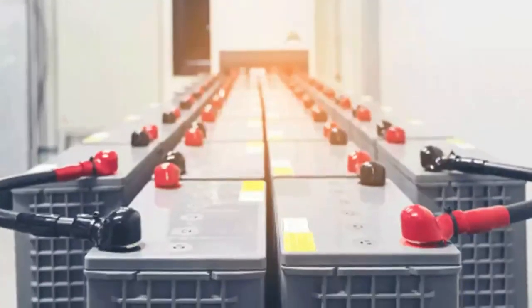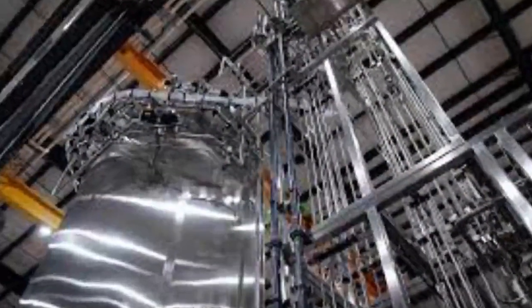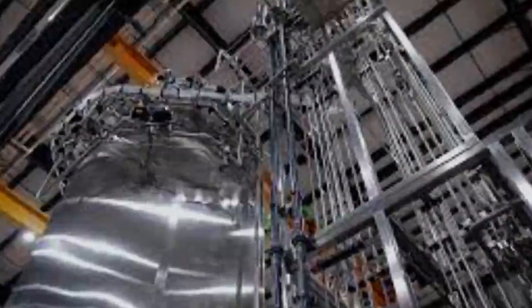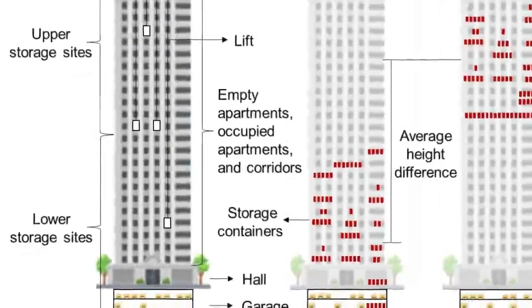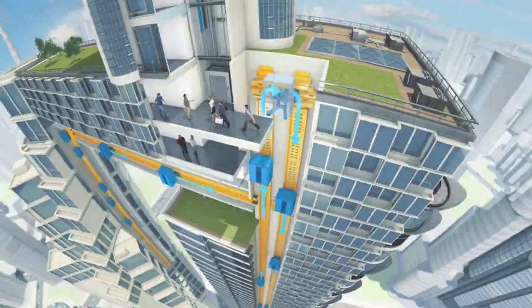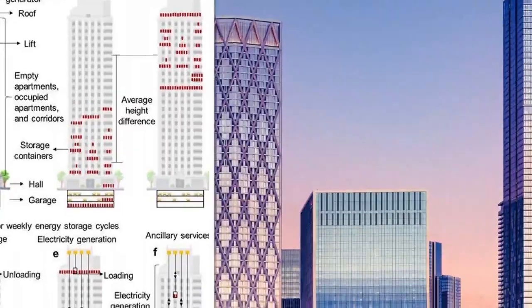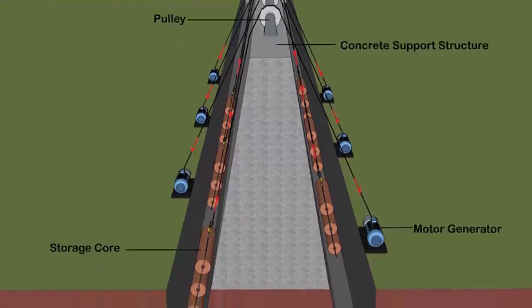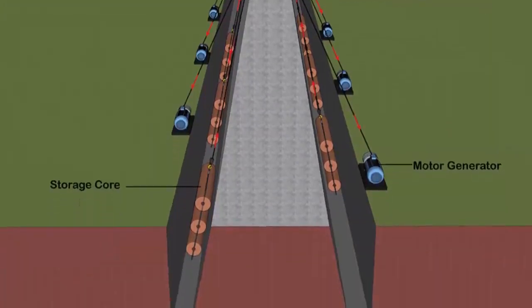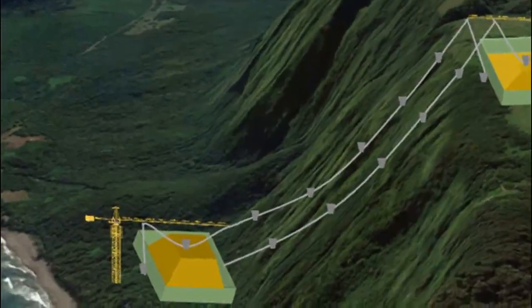The LEST framework could allow individual structures to significantly lower their reliance on the central grid, especially during peak hours, while also allowing more renewable energy to be stored in developed regions. The idea came to IIASA researcher Julian Hunt, lead author of a paper published in the journal Energy, after spending a lot of time going up and down in a lift after recently moving into an apartment on the 14th floor.